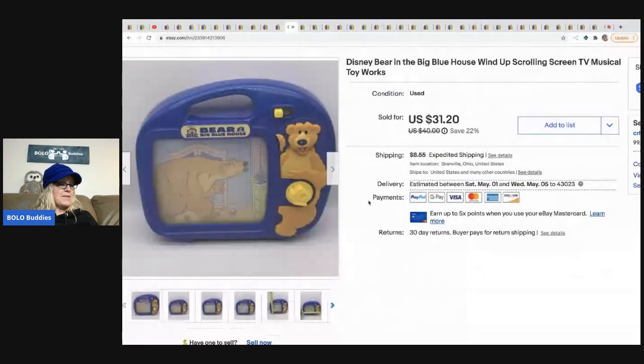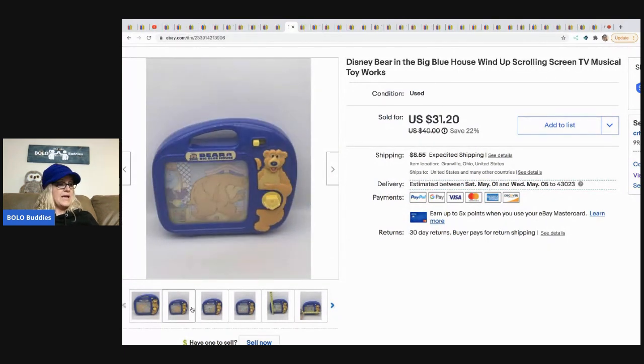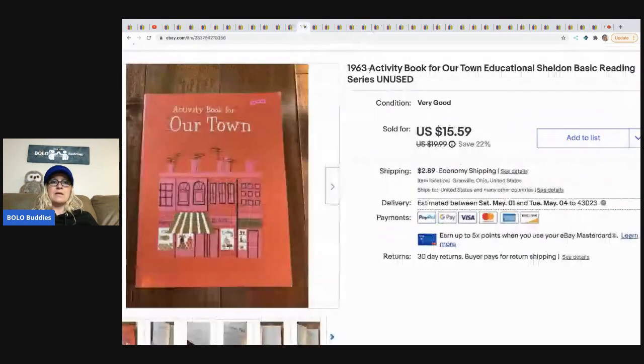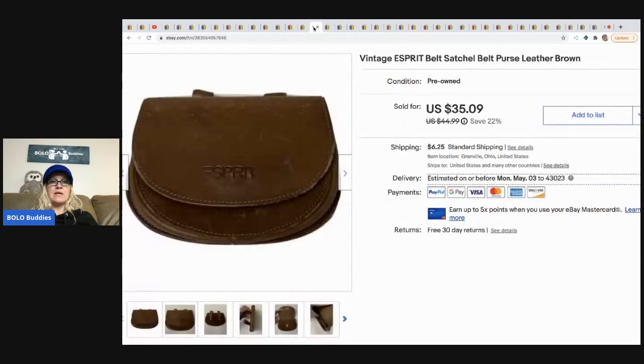The next item came out of a mystery box — I had never heard of Bear in the Big Blue House, but I looked it up and some items do pretty well. I listed it and it sold pretty quickly for $27, buyer paid shipping. The next item is this activity book from 1963 — it's unused, which is super cool. I picked it up at a garage sale and sold it for $15.59, buyer paid shipping.